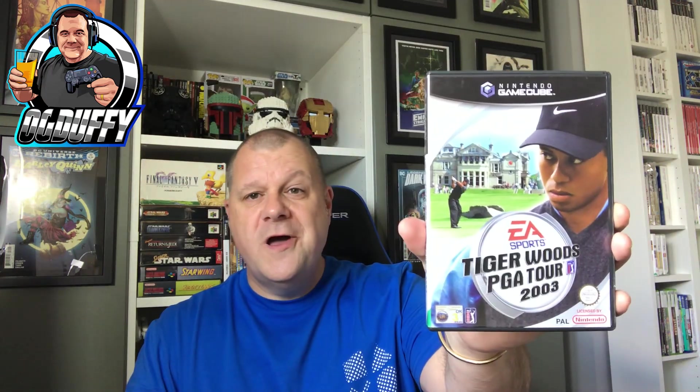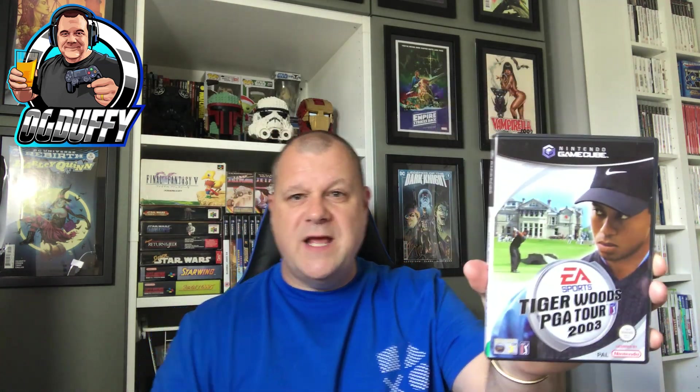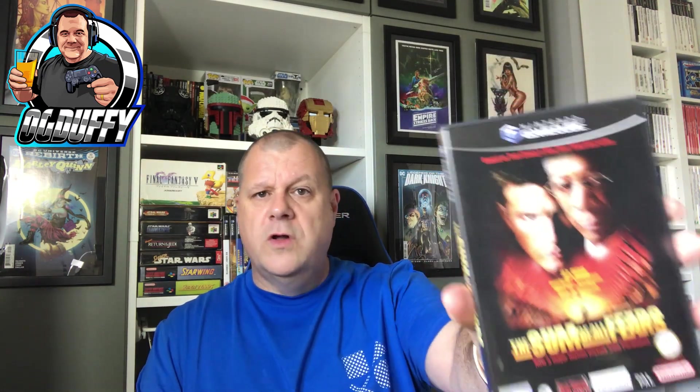Now for the eBay pickups - a bit of a mixed bag. Tiger Woods on the GameCube - I'm starting to get my GameCube games out of the collection and this is one I haven't got. I do like a golf game - I'm a sucker for a golf game and a boxing game. I've also got Sum of All Fears on GameCube - complete with manuals in good condition. Lovely little discs.